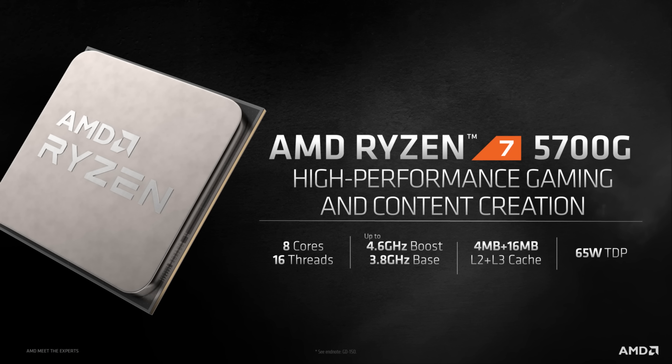Let me run through the specifications of the two chips releasing to the DIY market, starting with the Ryzen 7 5700G. For this part we're looking at an 8-core, 16-thread chip based on the 7nm Zen 3 architecture with a boost clock up to 4.6GHz, paired with 8 CUs of Radeon graphics at 2GHz, 24 lanes of PCIe Gen 3.0, and 20MB of cache, all on a 65W TDP for an MSRP of $359.